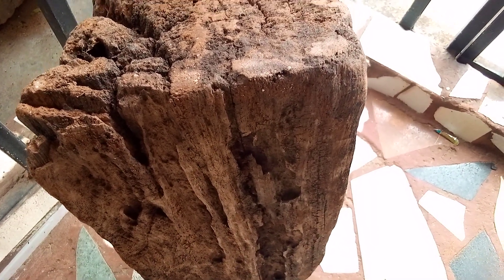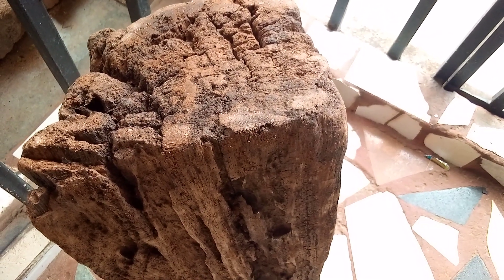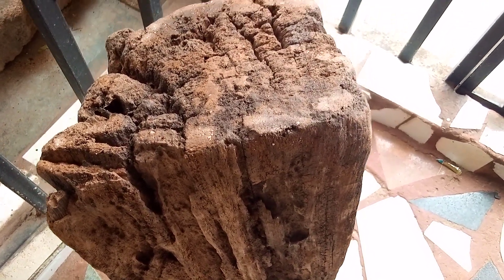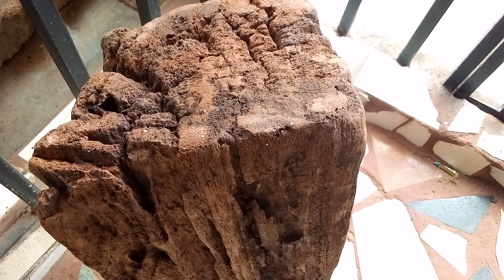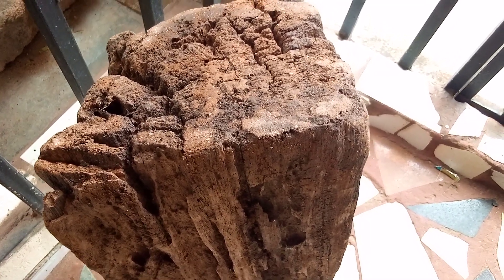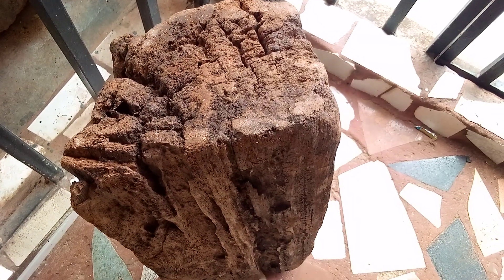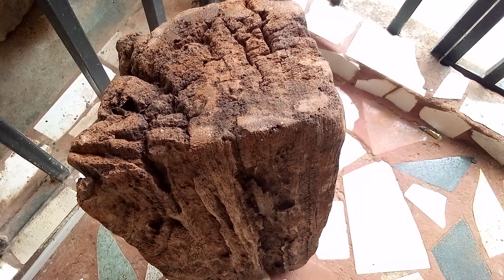This is an amazing petrified wood with a wide range of colors. Don't forget to subscribe to my YouTube channel. Thank you. Thanks for watching.